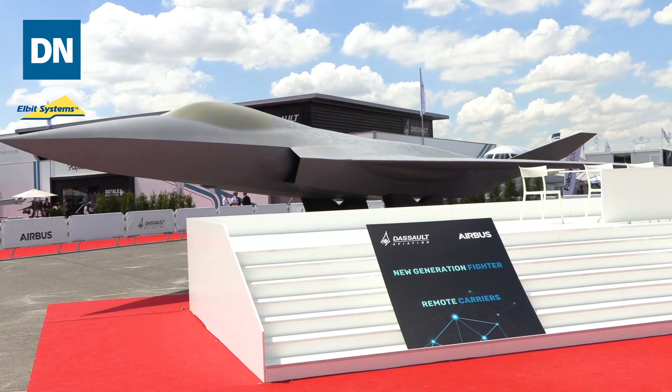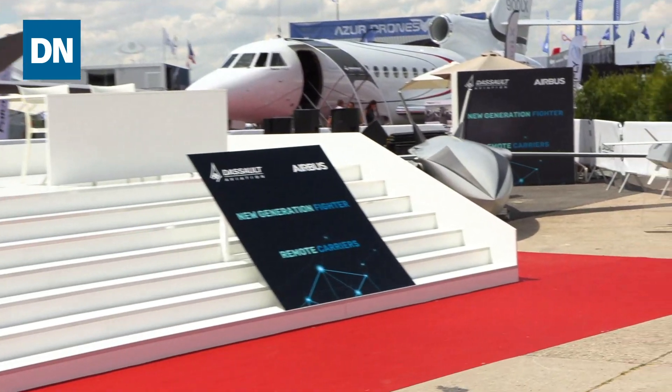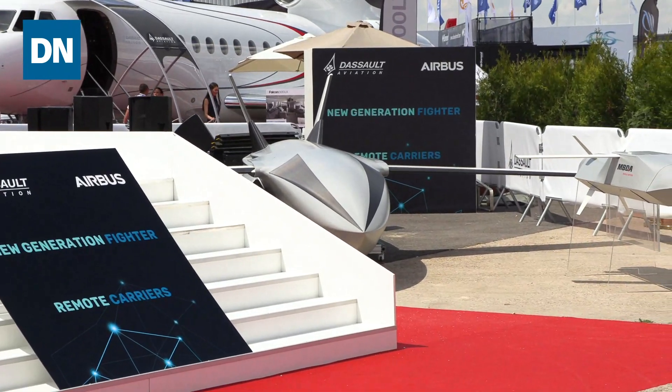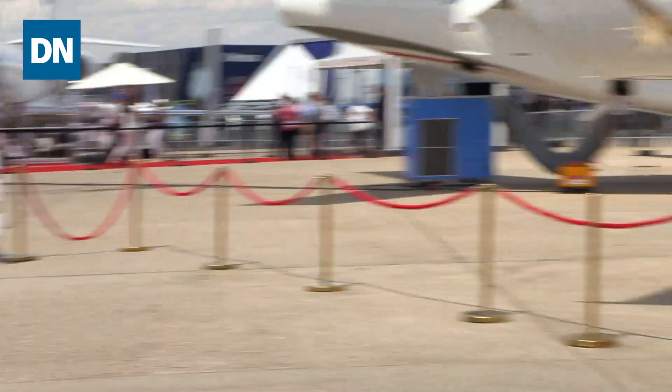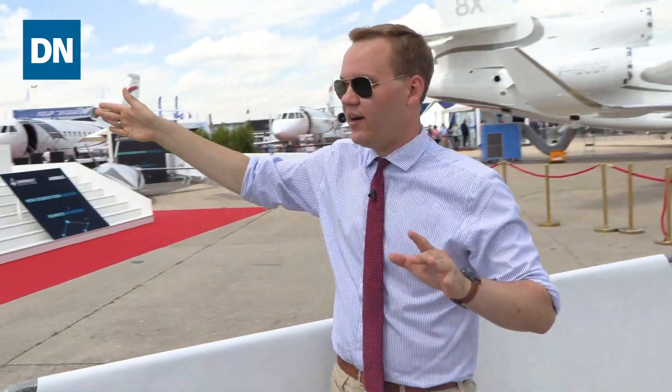This is part of the Future Combat Air System, which is a partnership between France and Germany and includes both this next-gen fighter, this loyal wingman-style drone that you can see sitting over here in the corner of the display area, and what arguably could be the most important part of this entire system — a combat cloud to tie both of these aircraft together so that the drone can support this fighter.